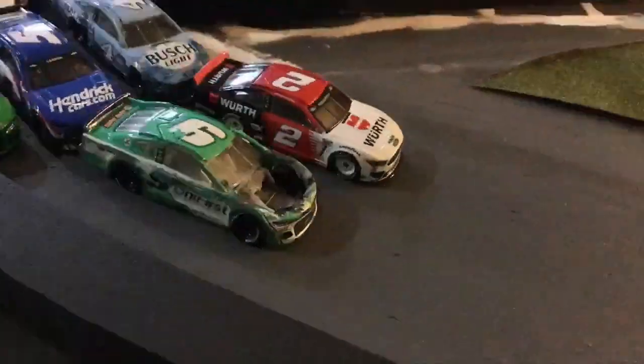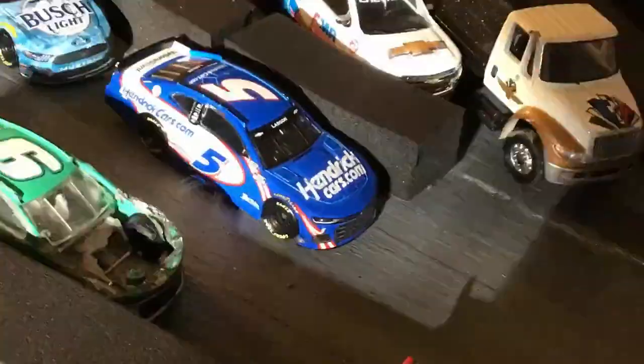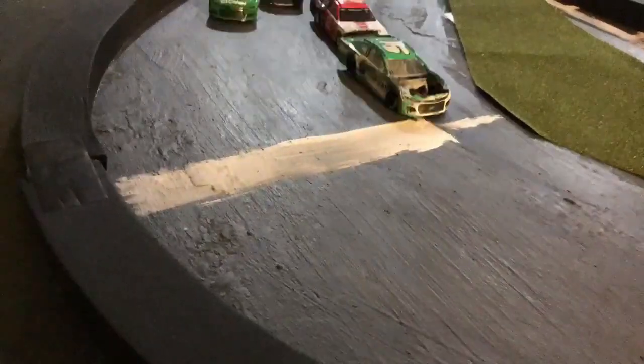These guys have been dominant today. Keselowski on pole. Elliott has just been fast, and even with all that damage he's working that car. Larson slides out of shape. Here comes Keselowski. Elliott to the inside — he's gonna clear Keselowski.